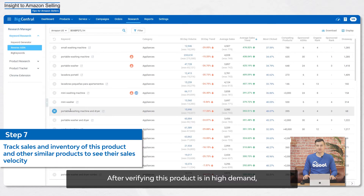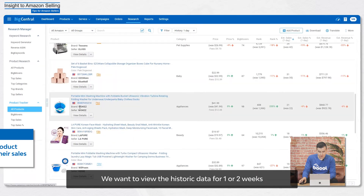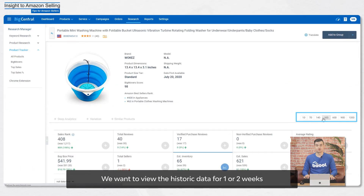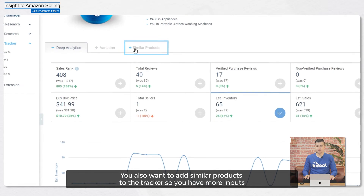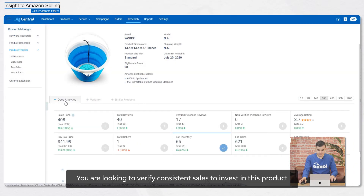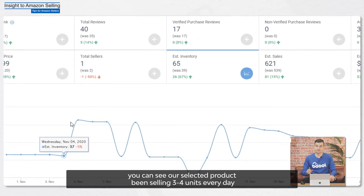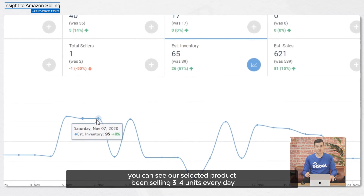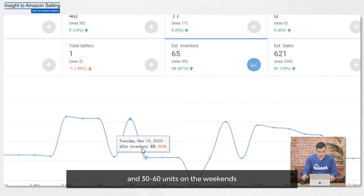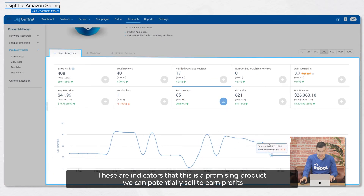After verifying this product is in high demand, let's go back to the product tracker to practice sales and inventory. We want to view the historic data for one or two weeks. You also want to add similar products to the tracker so you have more inputs. This will help you determine the product's sales velocity. You're looking to verify consistent sales to invest in this product. From our data, you can see our selected products has been selling three to four units every day and 30 to 60 units on the weekends. Its inventory also has been replenished several times. These are indicators that this is a promising product we can potentially sell to earn profits.